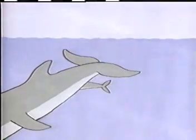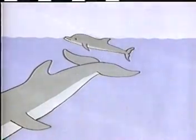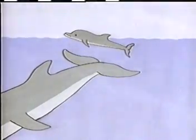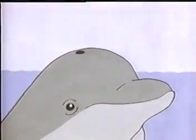A mother dolphin gives birth near the surface of the water. The baby dolphin, called a calf, is usually born tail first. As soon as it is born, the dolphin calf must swim to the surface for air. At the surface, its blowhole opens and the calf takes its first breath of air.